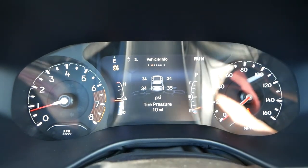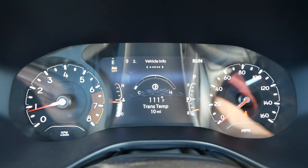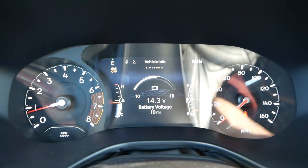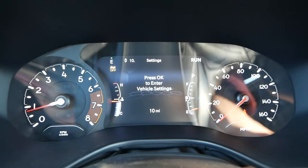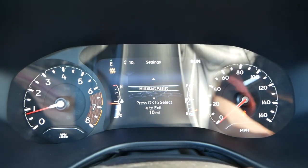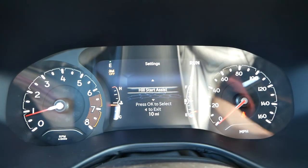In front of you, between the analog gauges, a digital display will showcase a wide range of information, with resolution and quality that's better than some rivals in this market. New for the refreshed Compass, you can opt for a full digital gauge cluster on the Limited trim to modernize the interior and make the user experience more intuitive.